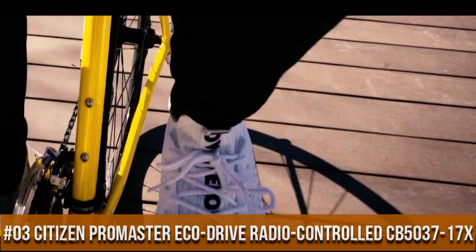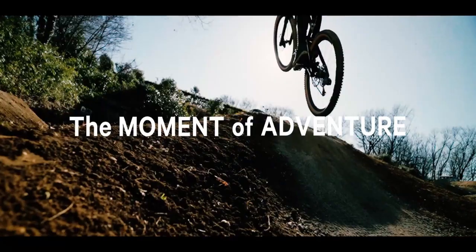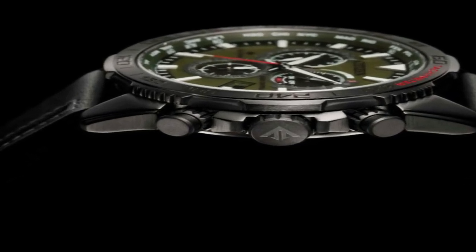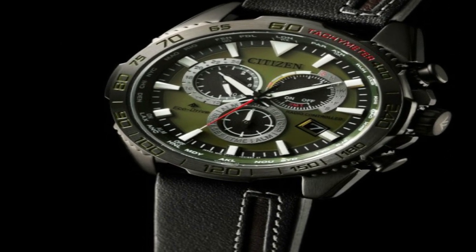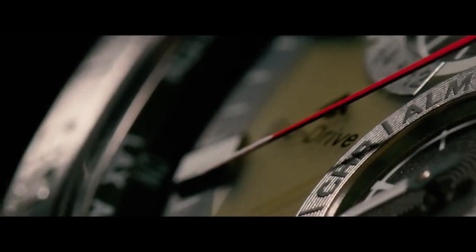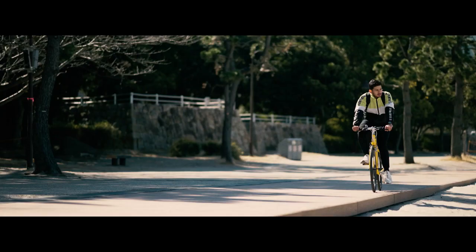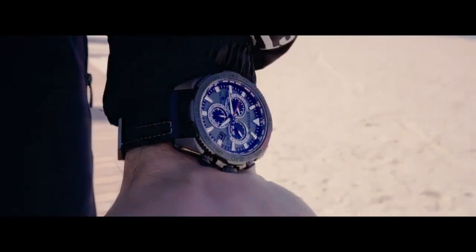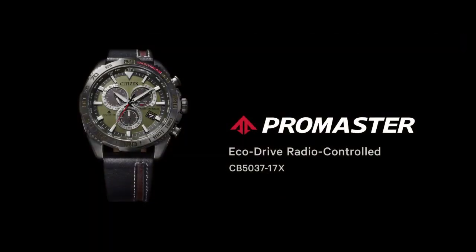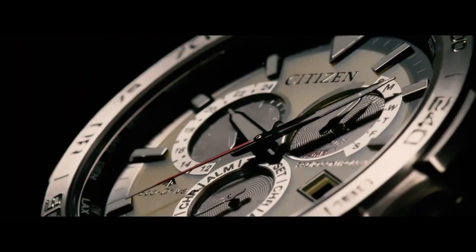Number 3: Citizen ProMaster EcoDrive Radio Controlled CB503-17X. Signal reception: global radio controlled. Accuracy: plus or minus 15 seconds per month non-reception. Case: stainless steel, gray band, calf leather strap, black. Glass: sapphire. Case size: 44.6mm. Case thickness: 12.6mm. Dial: olive green. Water resistant: 200m. Movement: EcoDrive. Max runtime from full charge: approximately 6 months under normal use, or approximately 3 years in power save mode. Main features: 24 hours, date and day display, 24 time zones, alarm, chronograph, perpetual calendar, summertime on/off, power reserve indicator, and power saving function.